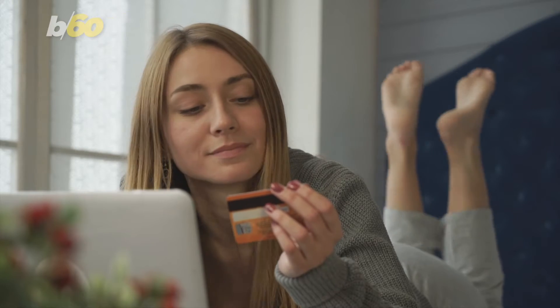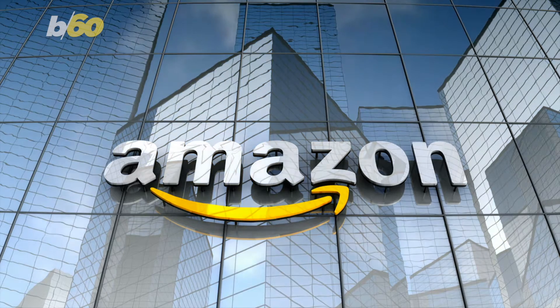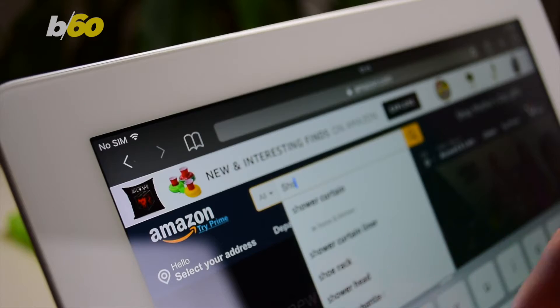Shopping online gives us access to almost unlimited products, and Amazon is arguably the leader in this field. Here are a few products that are both inexpensive and popular on the shopping website.